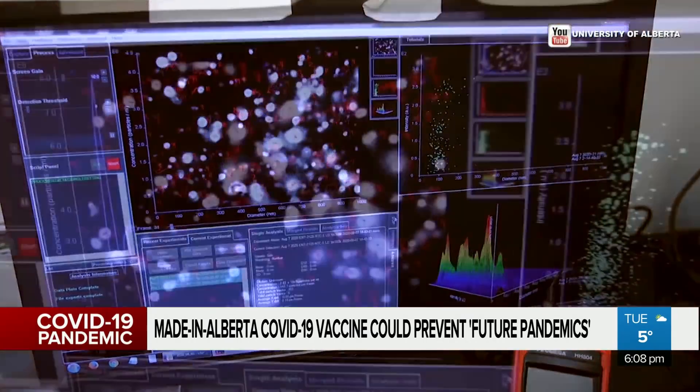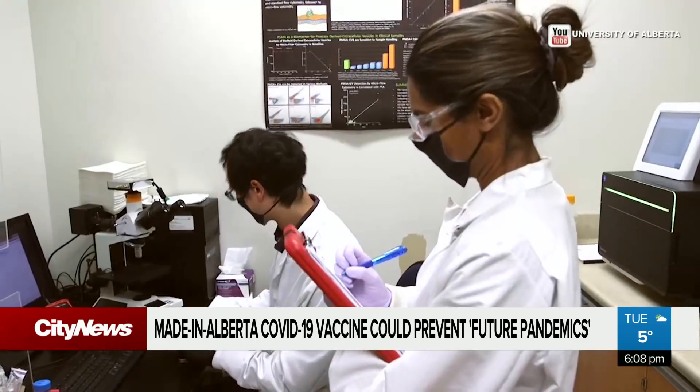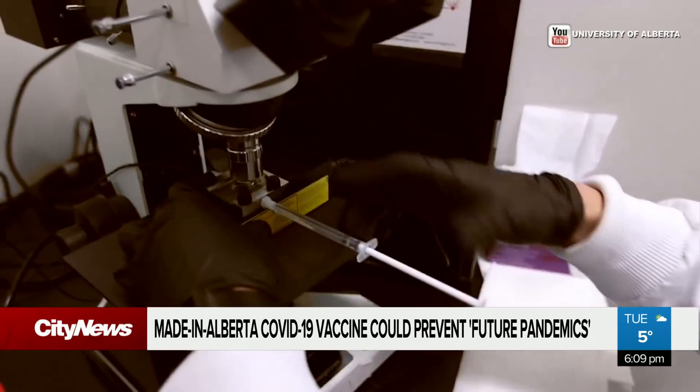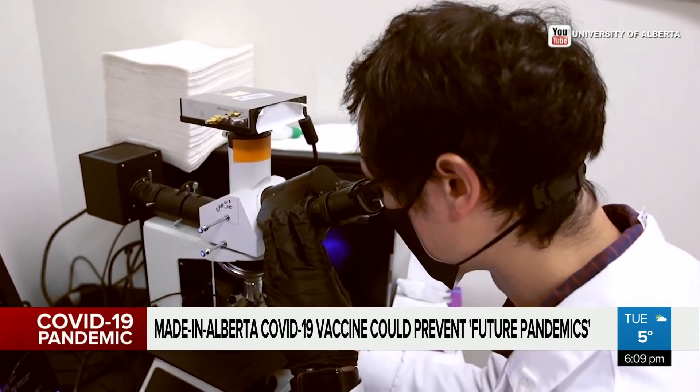With our DNA vaccine, it should work very similarly to the Moderna and Pfizer vaccine, but can be manufactured at scale and be stable in a regular refrigerator, just like a flu vaccine, for over a year. Pending government approval, the Alberta solution could be in the arms of Canadians before the end of the year. In Edmonton, Rashal Sufi, City News.